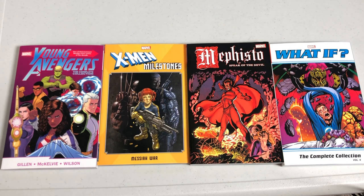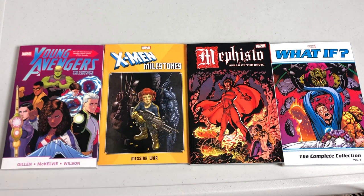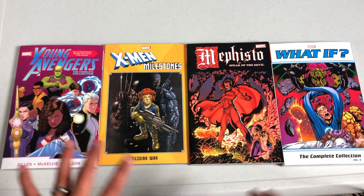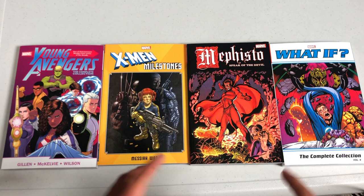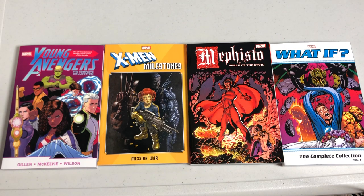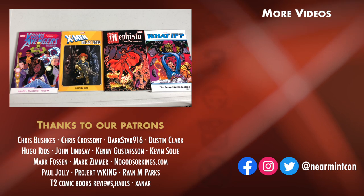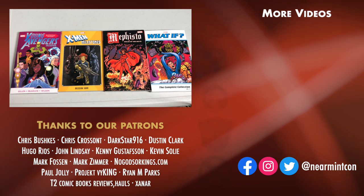And that was the page count and the contents of each of these. Let me know in the comments down below what you're picking up — if you're picking up the What If, if you've never read any of the Mephisto stories, if you missed out on the Young Avengers Omnibus, or if you missed out on the Messiah War Oversized Hardcover. Or you just get trade paperbacks — I know several of you are trades only, which is wonderful. Please don't forget to hit that like button and subscribe. Ring that bell for notifications. I'm doing a live stream tomorrow at 11 o'clock AM Eastern Standard Time — just a Q&A — and we'd love for you all to join us. This was the Uncanny Omar. Thank you all for watching, and remember, stay healthy, stay safe out there, and much love to all of you.